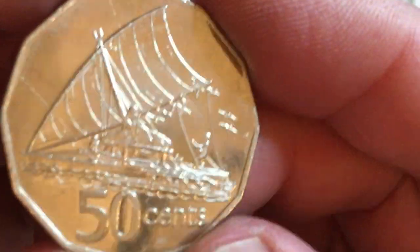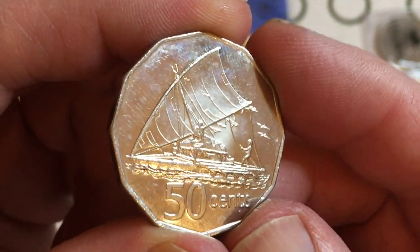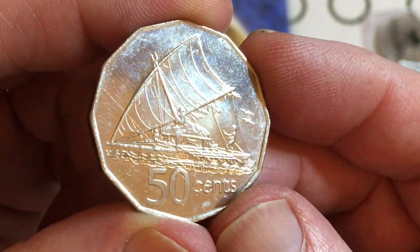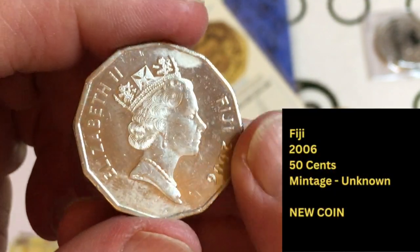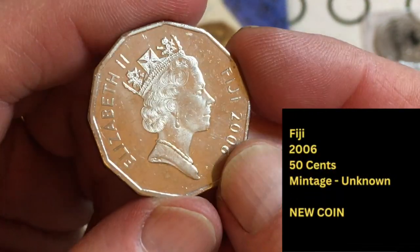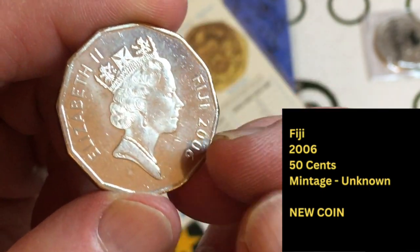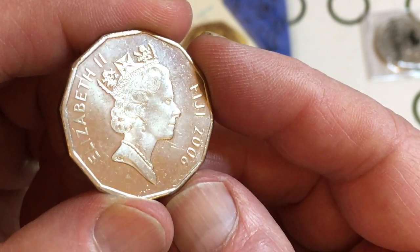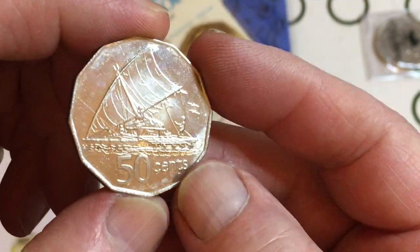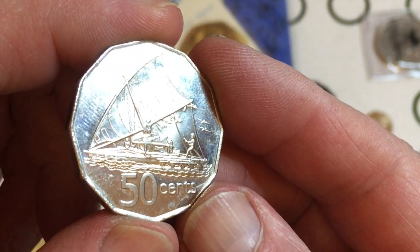I've got another one with a boat on it — 50 cents — Fiji 2006. I do have some smaller denomination Fijian coins. That's a beauty, isn't it? Wow.